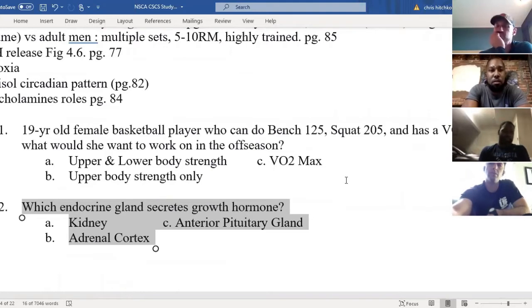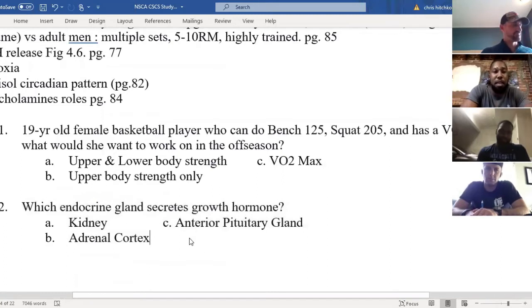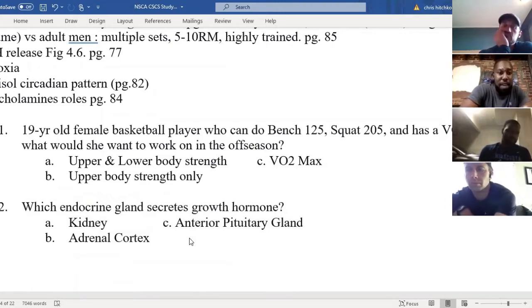Does anybody want to take a stab at what the anterior pituitary gland does? One of the things it does is create growth hormone — it's a major part during puberty, producing and sending a lot of these hormones. Growth hormone is probably the most important when talking about puberty and growth. You also have adrenal corticotropic hormone, luteinizing hormone, thyroid stimulating hormone, and prolactin. The anterior pituitary produces all these hormones and releases them to the bloodstream, which is what endocrine glands do in general.